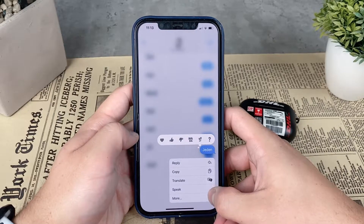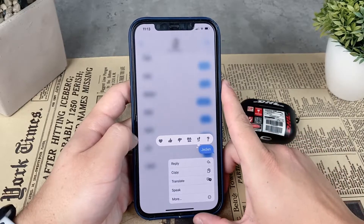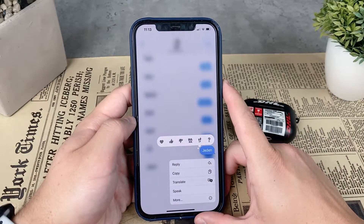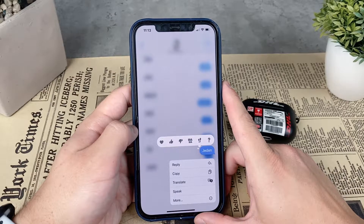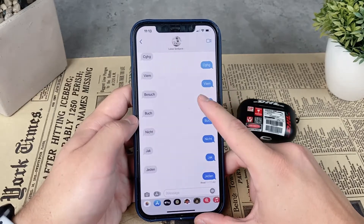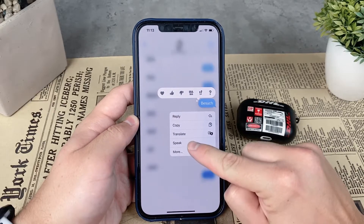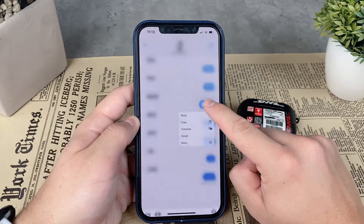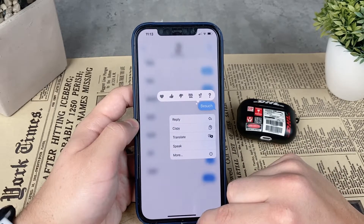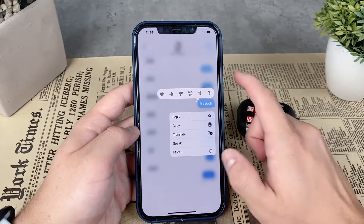You can also select individual text bubbles and make your iPhone read them out loud. Just go to the Messages app, hold down on the text bubble, and it will give you some options including a Speak option. It's something to keep in mind if you'd like to try it.